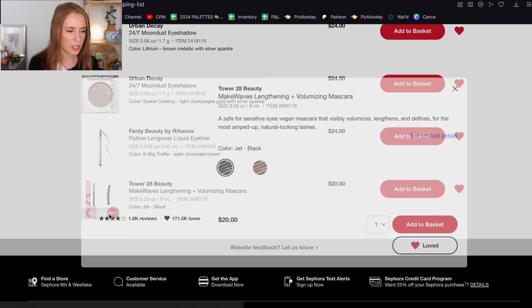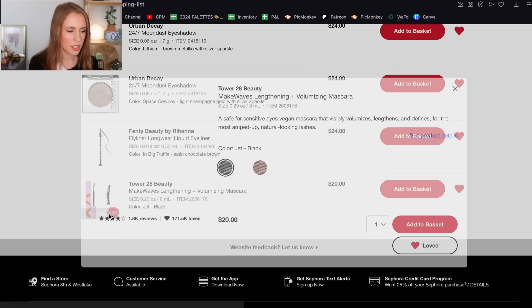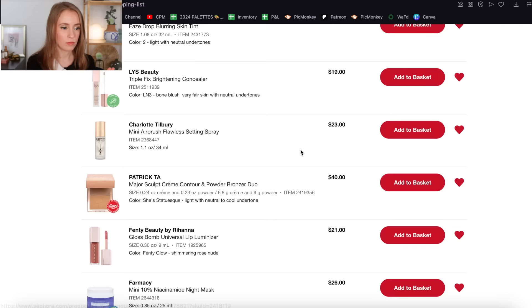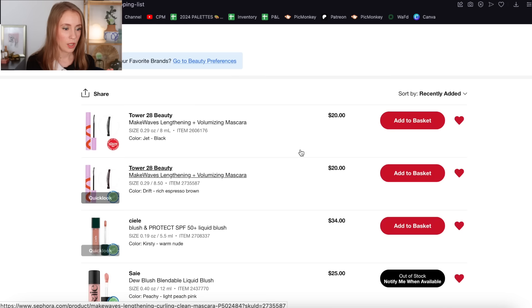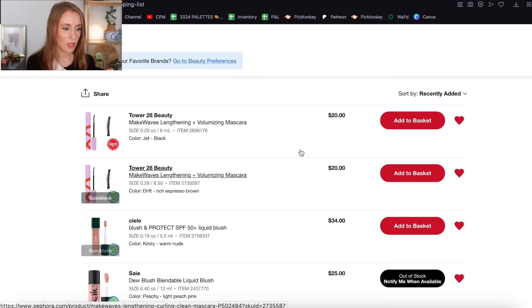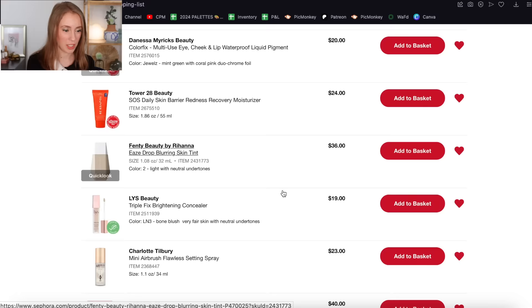The Tower 28 Make Waves Mascara — I'm going to add the brown version to my list because they recently came out with a brown version. I'm going to leave this on my loves list but I won't buy it now because I have too many other mascaras to use up. This is one of those mascaras I feel like everyone loves and I'm very curious to try it, but it's not an urgent priority.